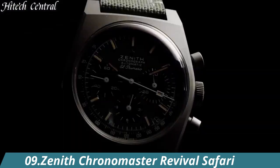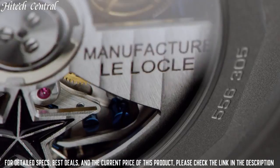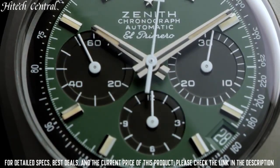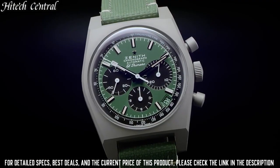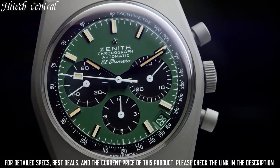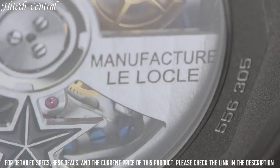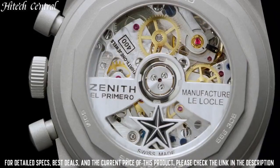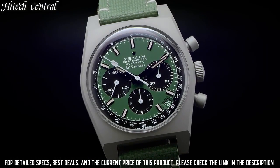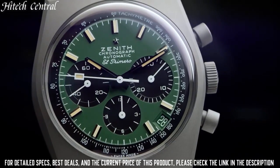Number 9: Zenith Chronomaster Revival Safari Dial. Type: analog, with luminescent hands and markers, date display between 4 and 5 o'clock position, chronograph with 3 sub-dials displaying 60 seconds, 30 minutes, and 12 hours. Automatic movement with a 50-hour power reserve, scratch-resistant sapphire crystal, round case shape, case size 37 millimeters, water-resistant at 50 meters (165 feet).